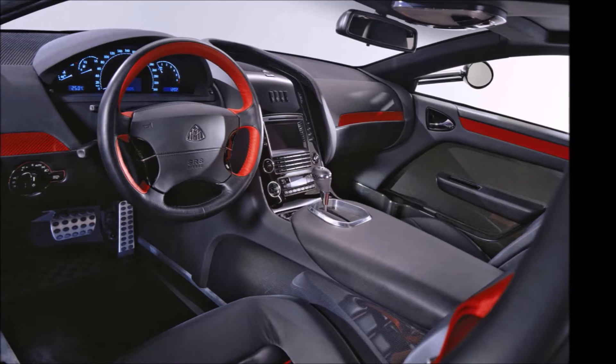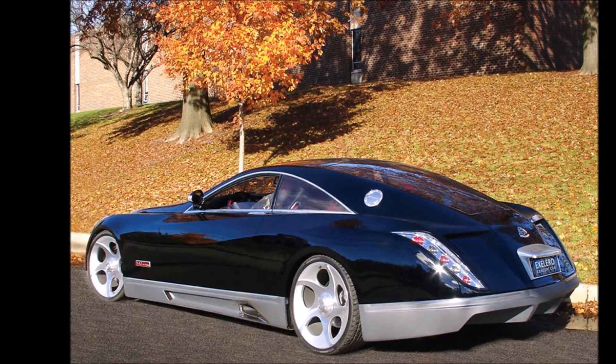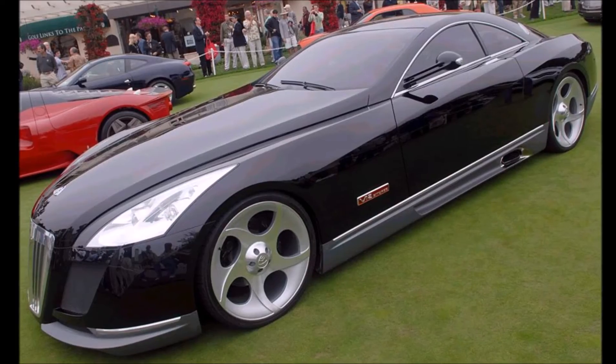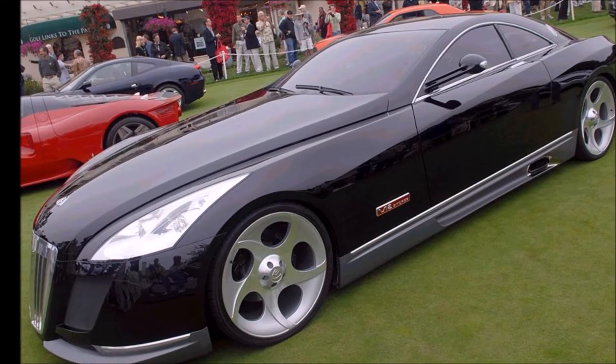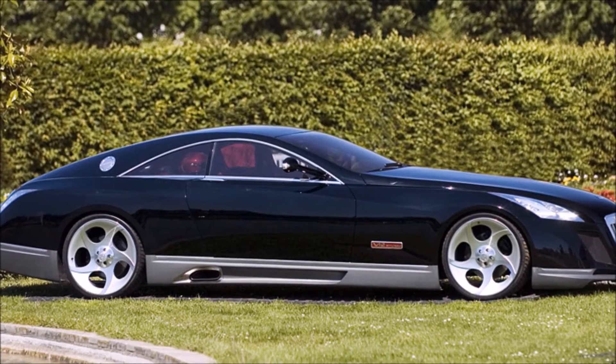It has a 700-horsepower twin-turbo V12 engine under the hood and can reach a top speed of 218 mph. It's a luxurious car, so speed is not the main focus. The rapper Jay-Z also featured this car in his music video 'Lost One.'